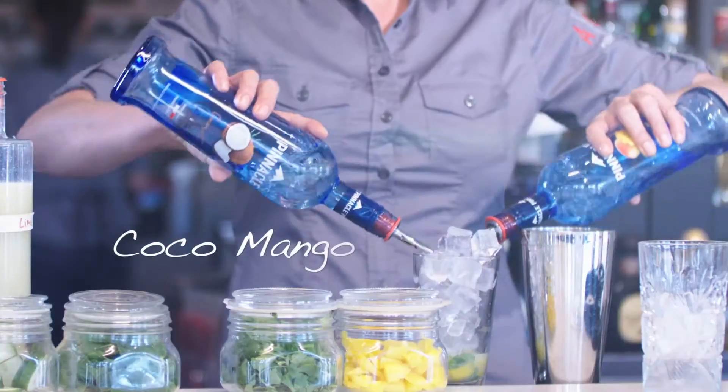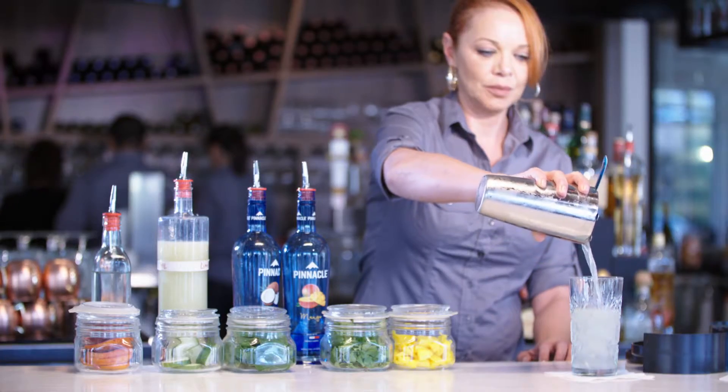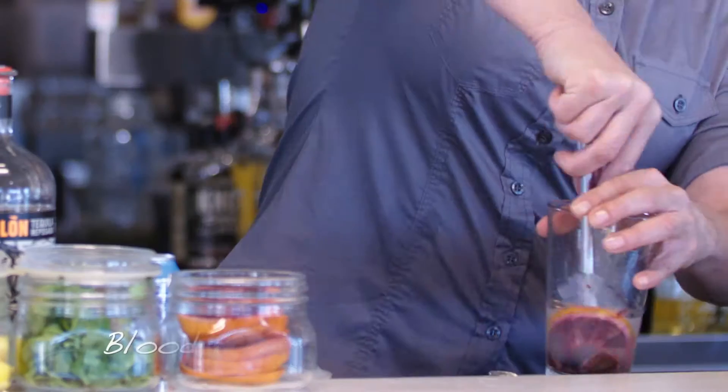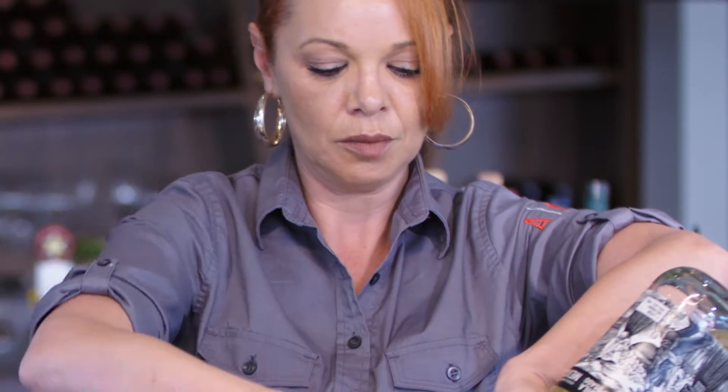We put together a drink called the Coco Mango, because you don't see coconut and mango vodka very often on many menus. So we want it to be a little different. There was a couple that came in and they don't remember the name of the restaurant — they knew where it was — but they remembered the blood orange margatini. They came in just for that special drink.